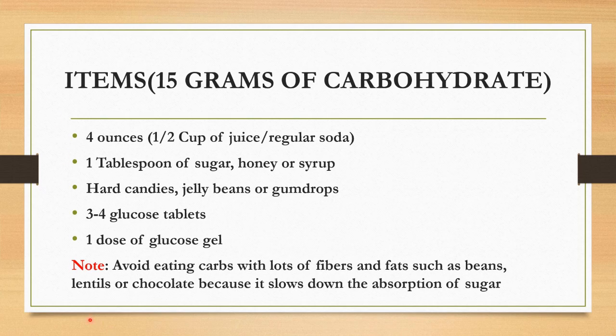Let's see the items which contain 15 grams of carbohydrate: 4 ounces or half cup of juice or regular soda, 1 tablespoon of sugar, honey or syrup, hot candies, jelly beans or gumdrops, 3 to 4 glucose tablets, or 1 dose of glucose gel.